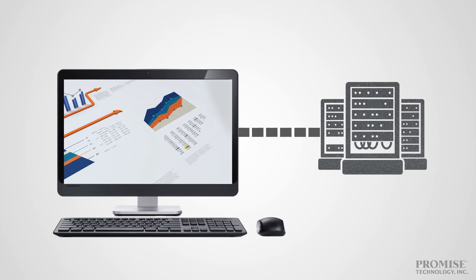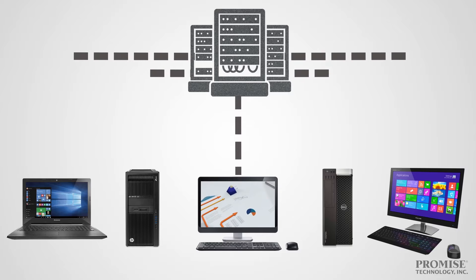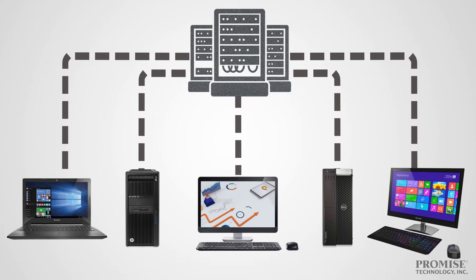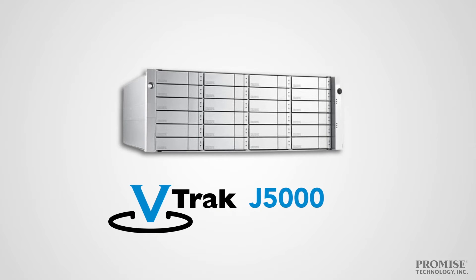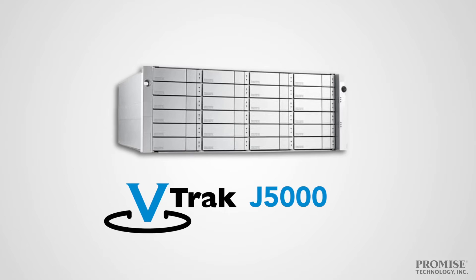Your company's growing. That means your data storage needs are growing too. And it's your job to back that data up with enterprise-level protection that's accessible at blazing fast speeds. That's why IT professionals turn to the V-Track J5000 series from Promise Technology.